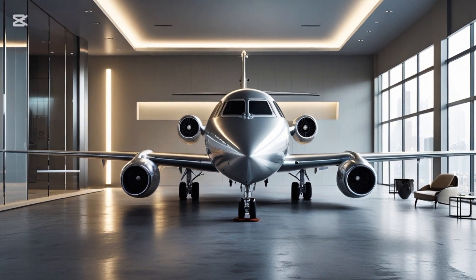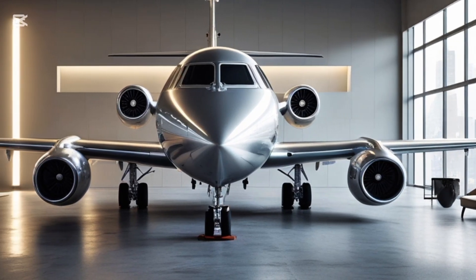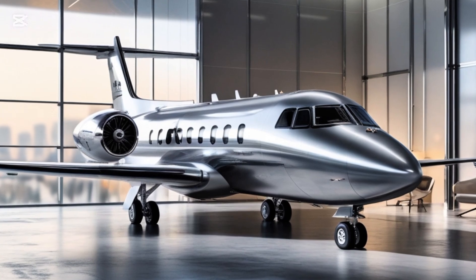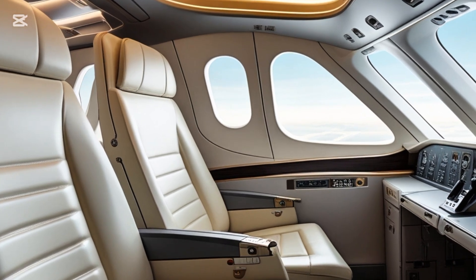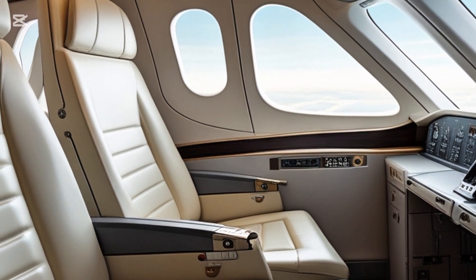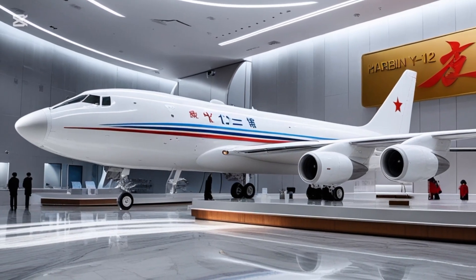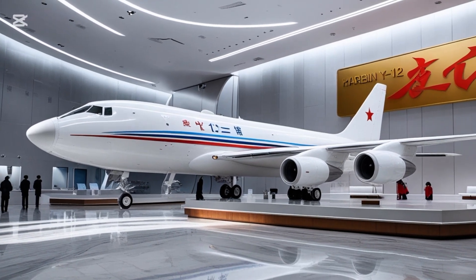Fast forward to 2025, and we have the latest iteration: the Harbin Y-12F Advanced. This new variant builds upon decades of proven utility aircraft experience, and it brings some serious updates that make it highly competitive in the modern turboprop segment. One of the biggest improvements in the 2025 version is its engines. The aircraft is now powered by two Pratt & Whitney Canada PT-6A-65B turboprop engines, well known for their reliability, efficiency, and power output. With each engine producing over 1,100 shaft horsepower, the Y-12F Advanced now offers better take-off performance, improved climb rates, and a higher cruise speed compared to its predecessors.